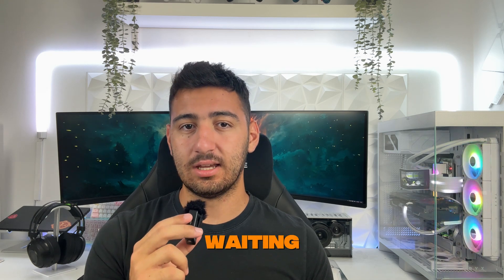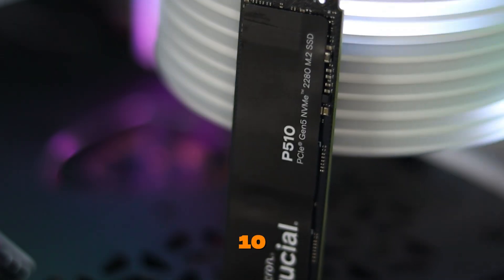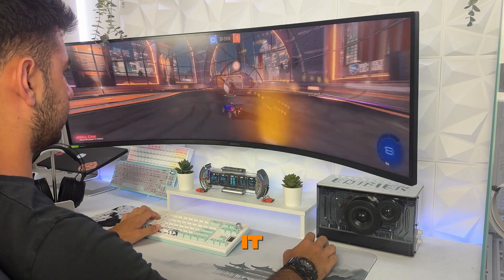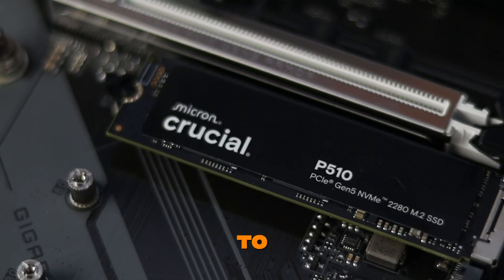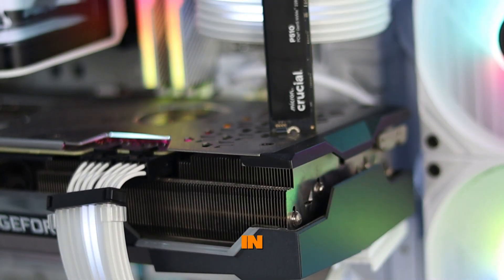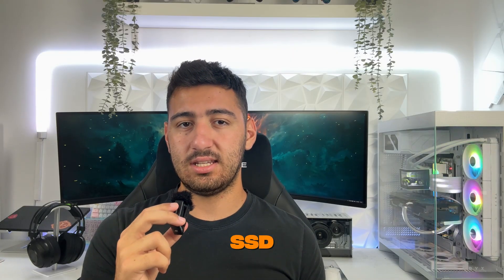Whether you're a gamer, a creator, or just someone tired of waiting on slow load times, the Crucial P510 is a serious upgrade. It brings next-gen speed, cooler temps, and smoother performance all in one solid package. I've been using it for over a week now and honestly, it's hard to go back to anything slower. If you're thinking about upgrading your system or building a new rig, definitely give this SSD a go. I've dropped a link in the description if you want to check it out — let me know in the comments what you'll use this SSD for: gaming, editing, or just making your PC ridiculously fast?